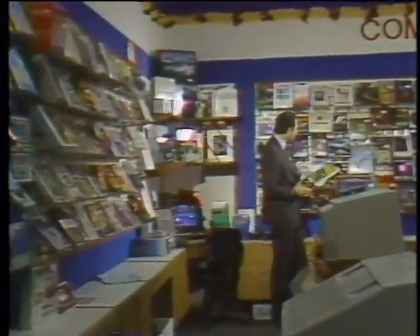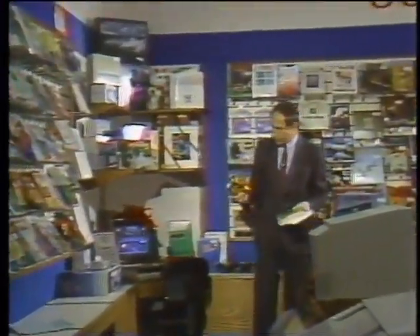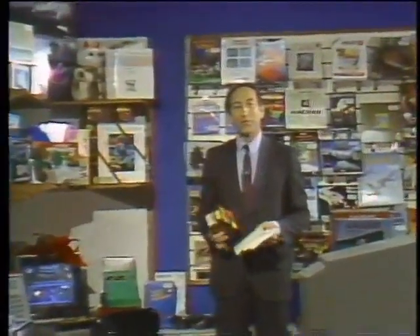Computer books, software, joystick — what should you get them? If you're trying to figure out what to get the hacker on your Christmas shopping list, Gary Kildall, Wendy Woods, Paul Schindler, George Morrow, and I will be here to give you our picks for Christmas presents from the computer store on this special Christmas edition of the Computer Chronicles.